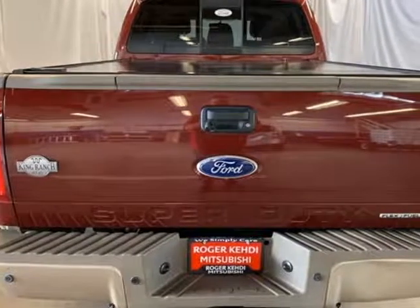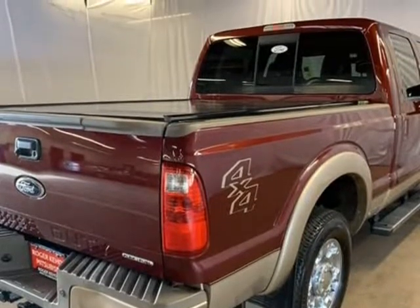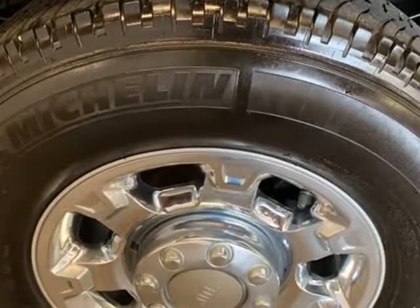Power driver seat, Sirius XM satellite, heated seats, Uconnect, tow package, trailer hitch, traction control, trailer sway control.